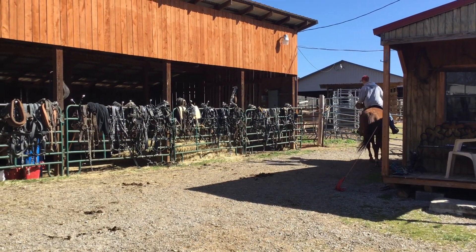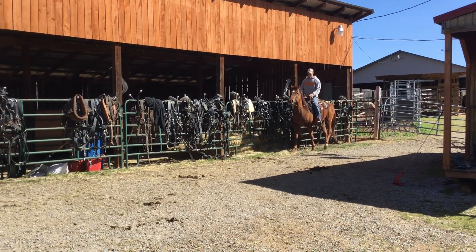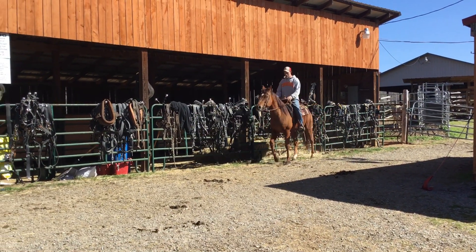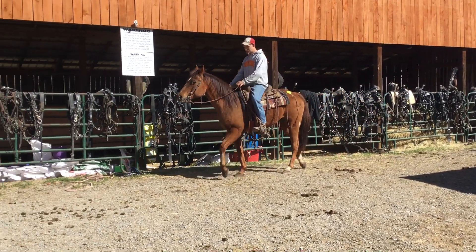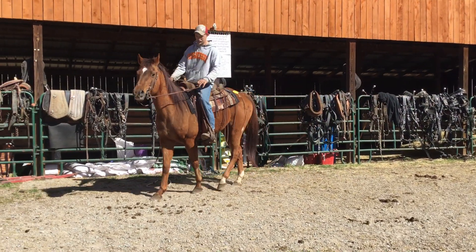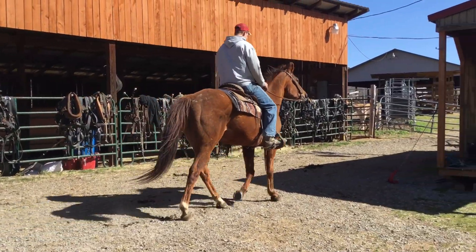Got a lot of shape to him. These old horses, they'll slick off here and there and they'll look good. He's got a good jaw, good legs, good feet, a lot of muscle. Sort of may have a little roan-ness to him in color. There's a nice gelding — that is a gelding, ain't it? Yep, it's a gelding.